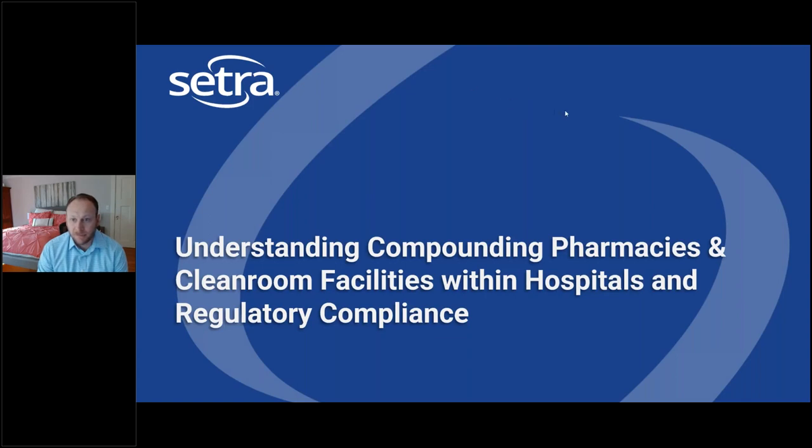Hello, everybody, and welcome to this webinar hosted by Citra Systems, Inc. on the subject of compounding pharmacies and clean rooms within healthcare facilities. My colleague Bryce Knudson will be presenting throughout the webinar, and we will allocate 10 to 15 minutes for questions at the end. Handing over to you, Bryce.